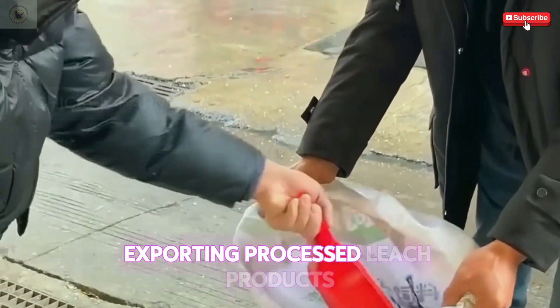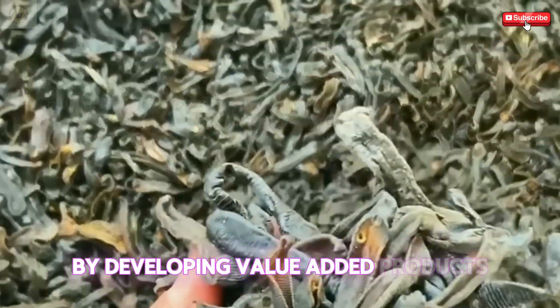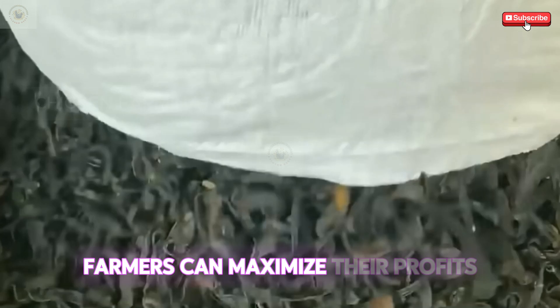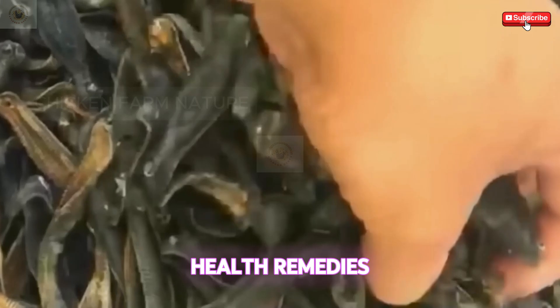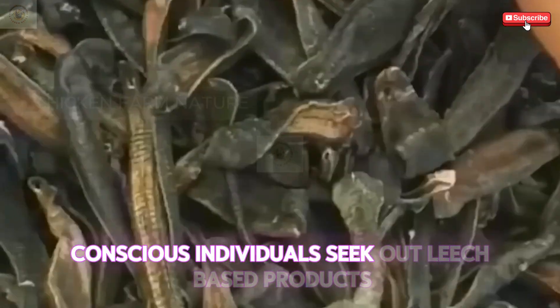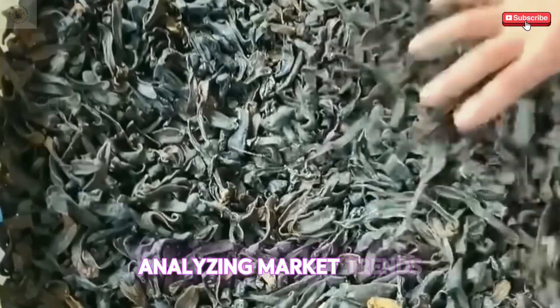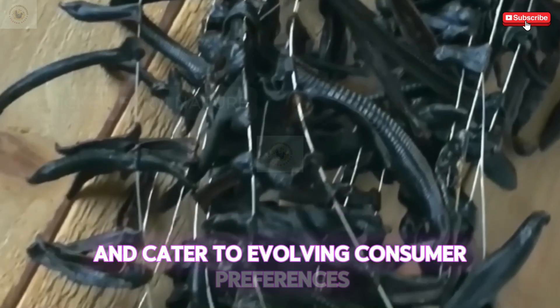Exporting processed leech products enhances revenue streams further. By developing value-added products like leech extracts and dried leeches, farmers can maximize their profits while diversifying their offerings. Consumer interest in natural health remedies has spurred growth in the leech farming sector. Health-conscious individuals seek out leech-based products for their purported benefits, leading to increased sales and market expansion. Analyzing market trends allows farmers to adapt their practices and cater to evolving consumer preferences, ensuring sustained economic growth.